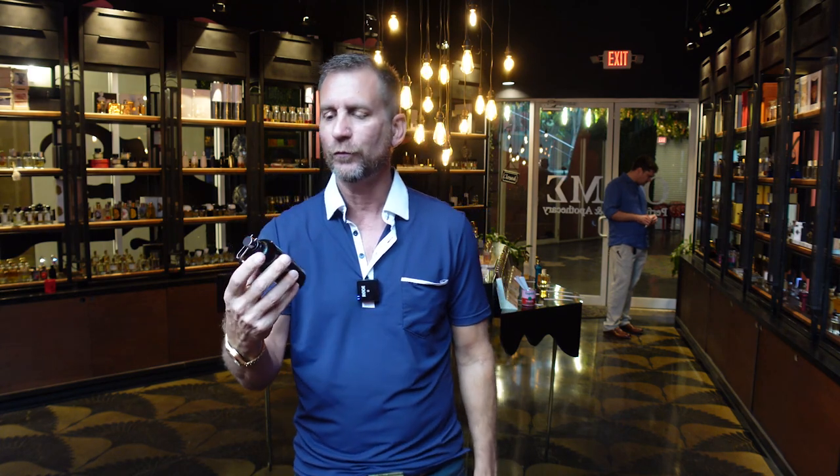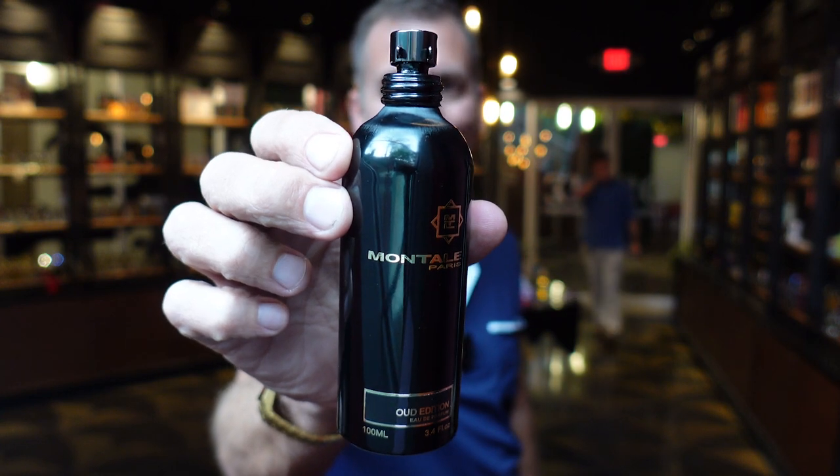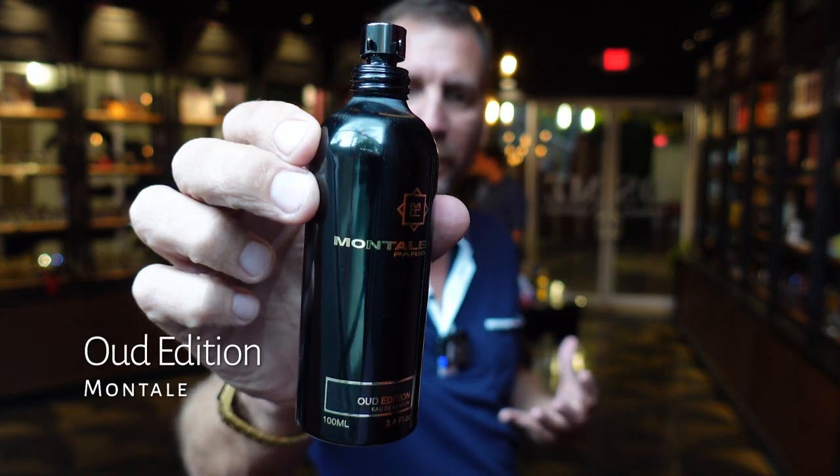But this one also, I got to say, is very interesting. If you read about it, Pierre Mantal, the founder of Mantal House, basically this is an ode to his first love. And it's trying to create a timeless fragrance based around, of course, Oud — thus the name Oud Edition.